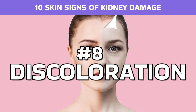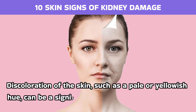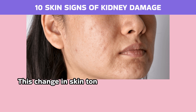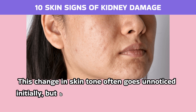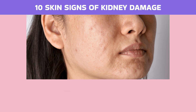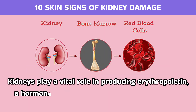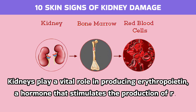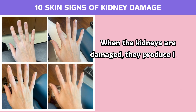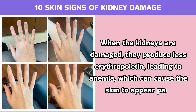Number 8: Discoloration. Discoloration of the skin, such as a pale or yellowish hue, can be a significant indicator of kidney damage. This change in skin tone often goes unnoticed initially, but becomes more apparent as kidney function continues to decline. Kidneys play a vital role in producing erythropoietin, a hormone that stimulates the production of red blood cells. When the kidneys are damaged, they produce less erythropoietin, leading to anemia, which can cause the skin to appear pale.